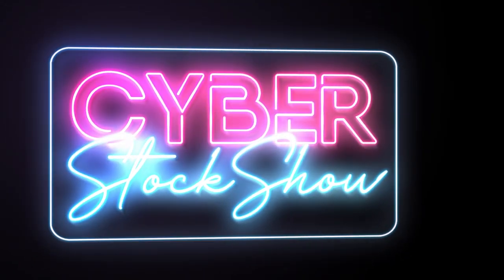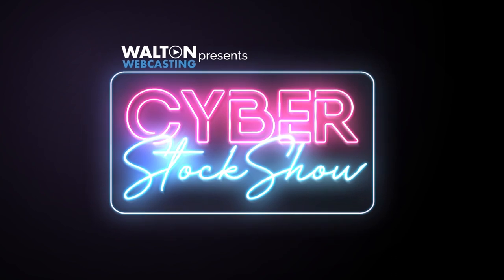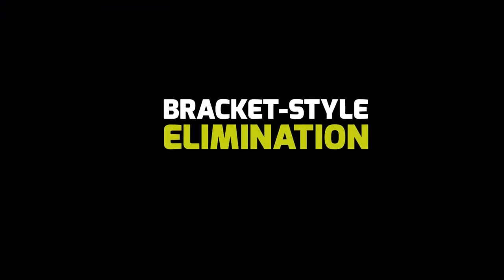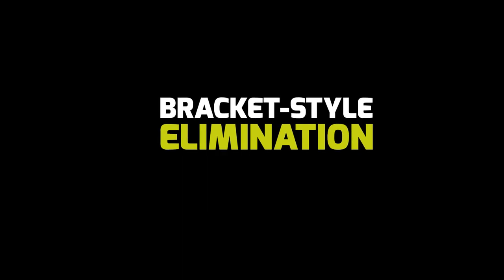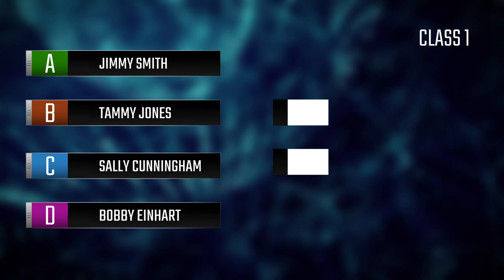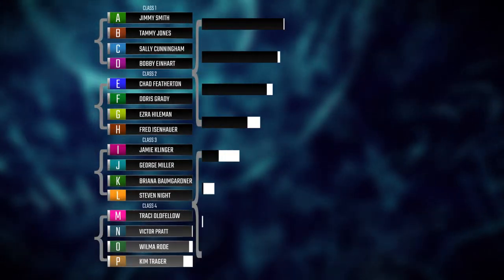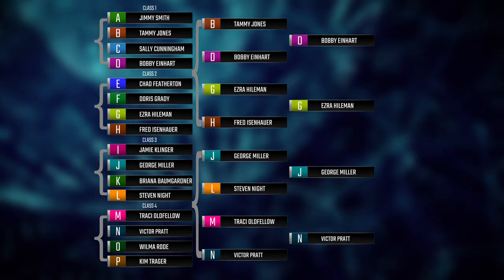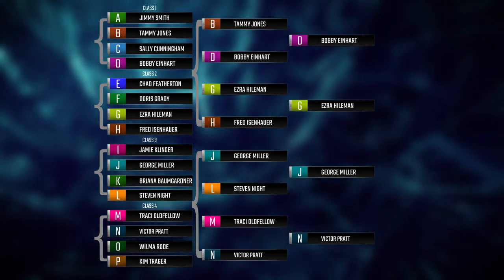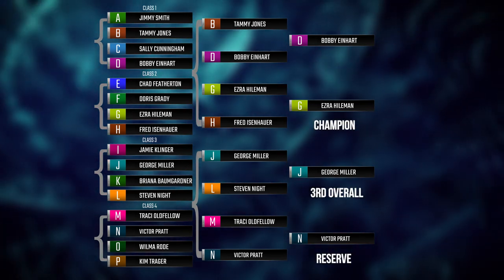Thank you for participating in Walton Webcasting's Cyber Stock Show. Here is everything you need to know about the show. This is a bracket-style show where animals will either advance or be eliminated after each round of play. Each bracket is a class of four where two will advance to the next round until we reach a final four, where we will be naming a champion, reserve, third, and fourth overall.